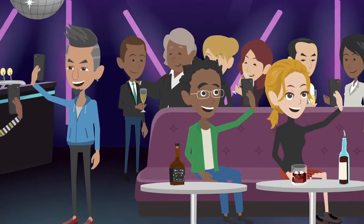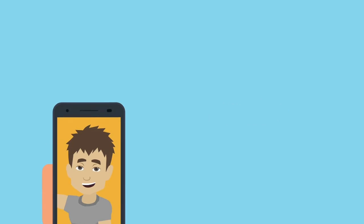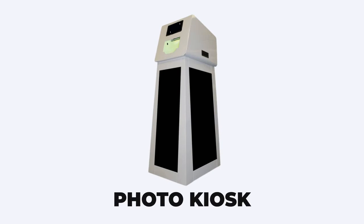Each year across the US, millions of photos are taken at tens of thousands of events, with over 90% taken by smartphones never to be seen again. That's where our photo kiosk comes in.